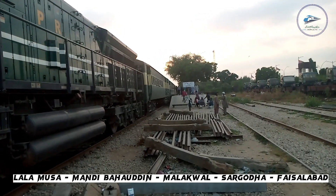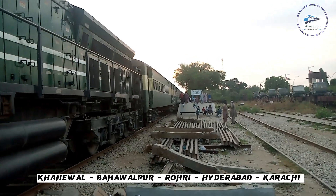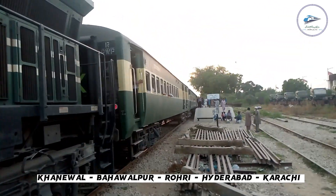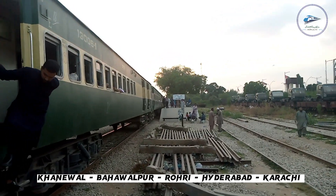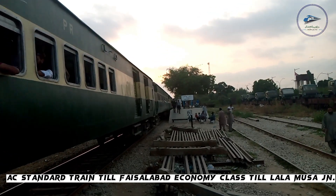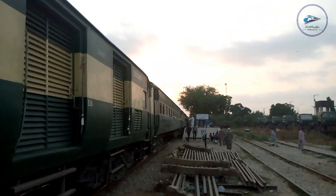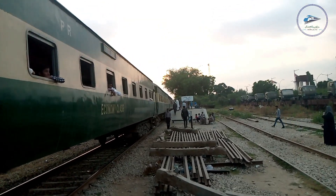The train from Punjab, 18 Down Millat Express, is arriving. The train is coming from Punjab on the Harvest route. AC class and dining are also available for the first time, but after this the train offers only economy class.